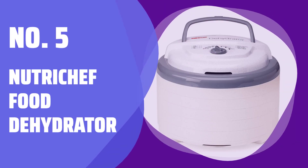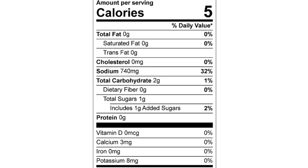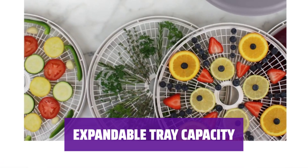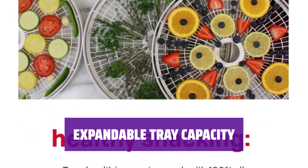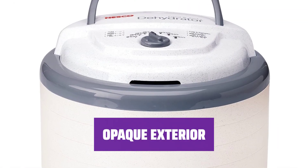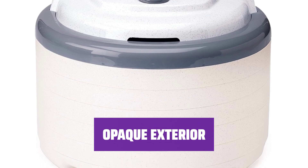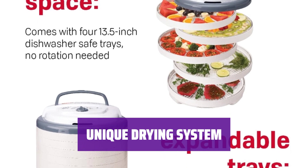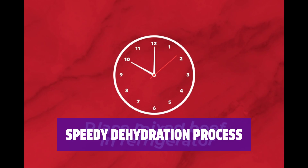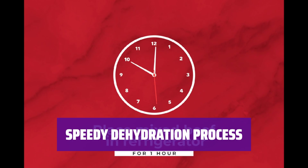Number 5: NutriChef Food Dehydrator. You can easily control the temperature based on what you're dehydrating, ensuring perfect results every time. With the ability to add more trays as needed, you can customize the dehydrator to fit your needs. The exterior is designed to block harmful light, preserving the nutritional content of your food. Hot air is circulated horizontally, ensuring even drying across all trays for efficient dehydration. Thanks to the innovative drying system, your food will dehydrate quickly, saving you time and energy.